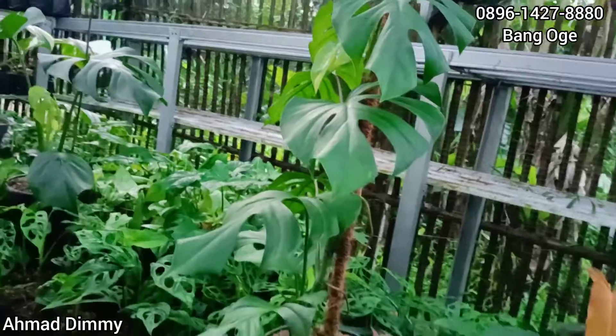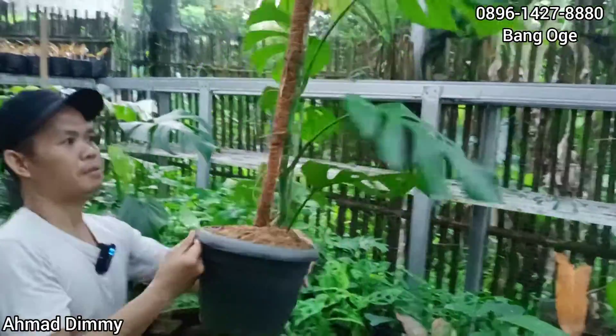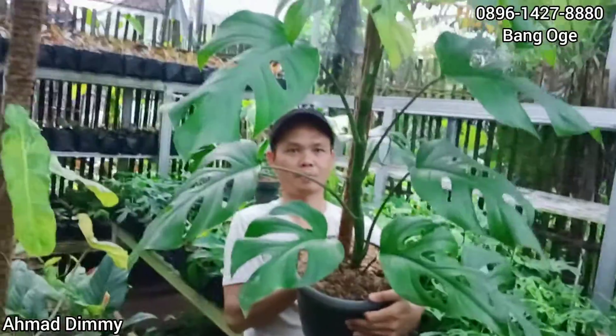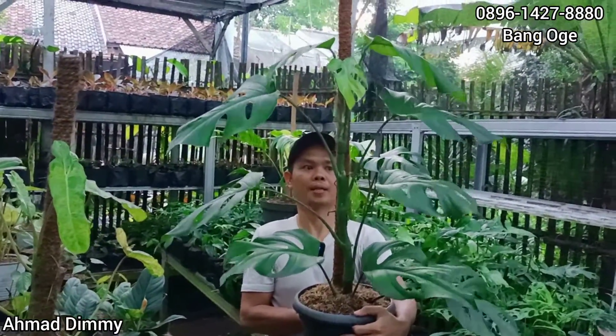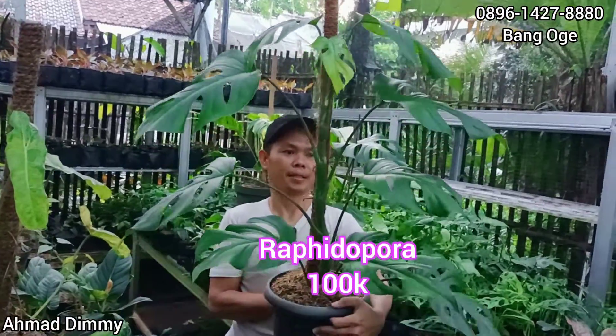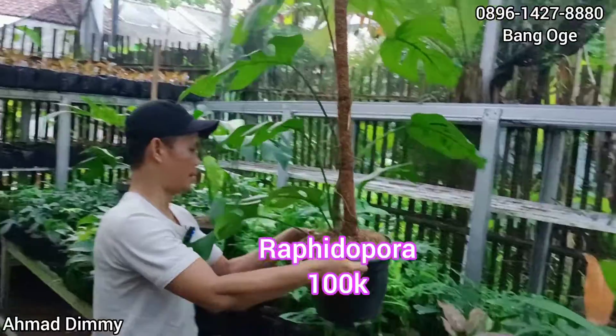Nah gesernya ini. Lanjut ini Rapida Pora, hampir kayak Monstera ini ya. Ini udah bagus, kita kasih di harga Rp100.000-an saja, sudah bagus gini, tinggal ganti pot.